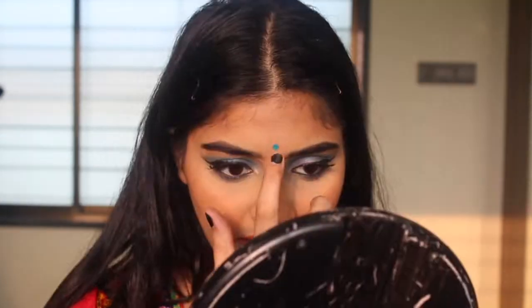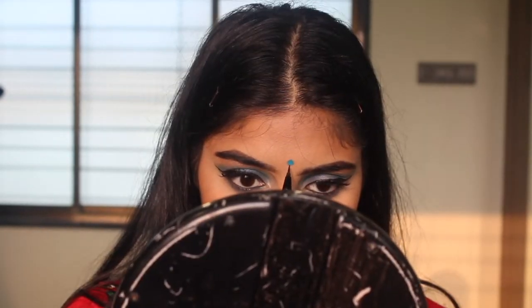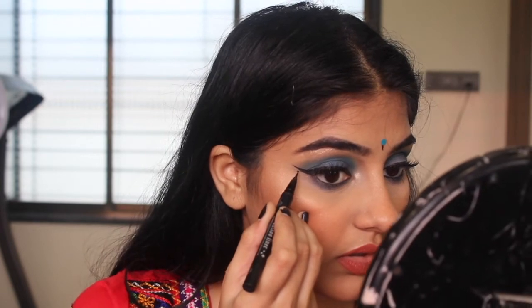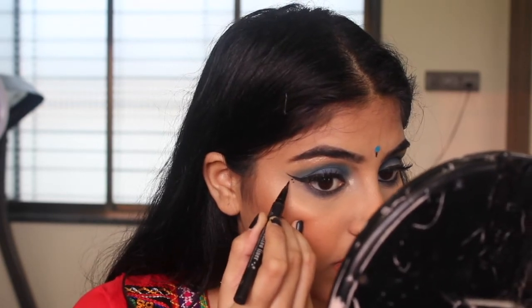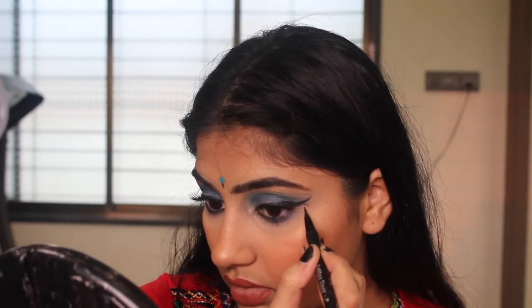Now let's add some good finishing touches to the look, beginning with the bindi. I like wearing my bindi a little higher up. Using my cat eyeliner again, I'm just going to dot this — bring a line, just dot it. It's a proper Navratri look! I'm going to do one on the chin as well.